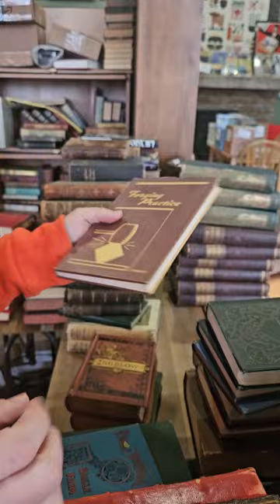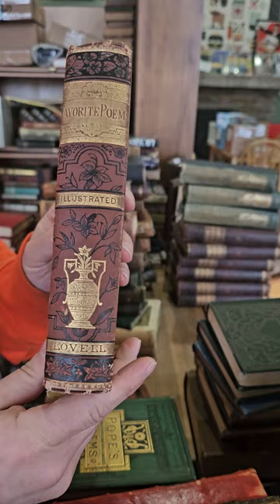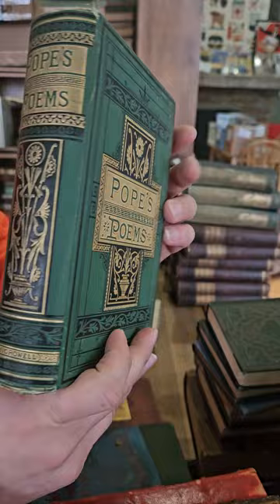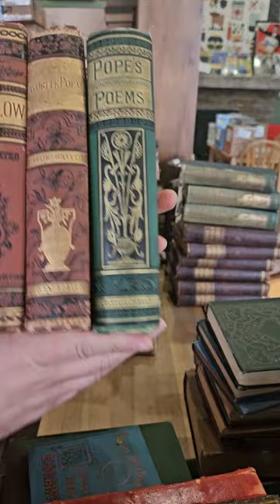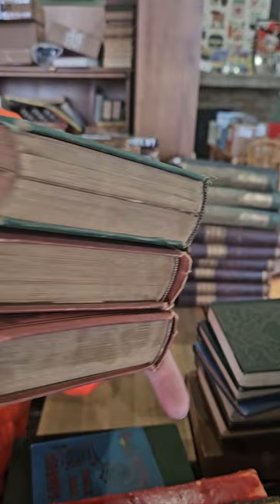Forging Practice — this one's not very old; it'll probably go in the bookstore here in Marshfield. We've got three nice pretty Victorian vine-binding books — Jean Ingelow Favorite Poems, and Pope's Poems. I don't know the dates on these — I would guess 1880s or 1890s. Again my favorite style binding, and you've got the gilt page edges — that's always a plus.